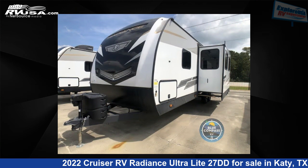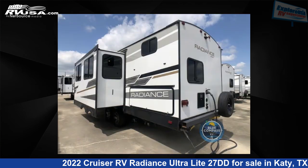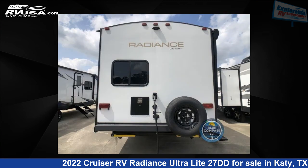This new Cruiser RV is 31 feet 0 inches in length and features one slide-out, a Gatsby interior, sleeps 9, and 46 gallons freshwater capacity. The floor plan layout of this travel trailer features a bunkhouse, front bedroom, and two entry/exit doors.